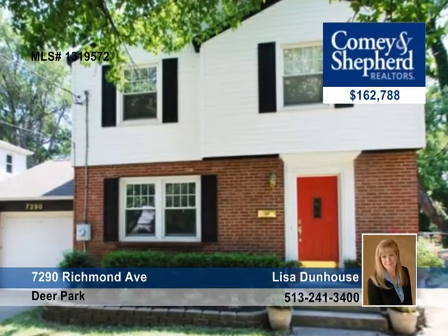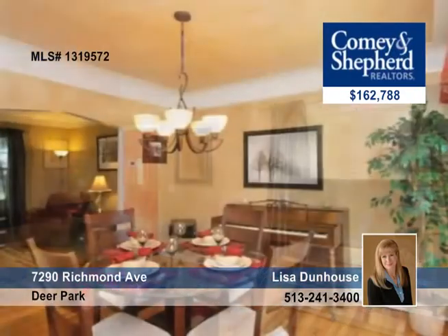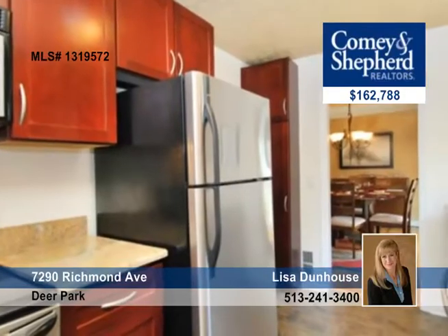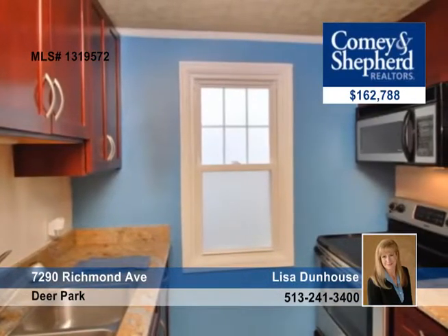Walk to Kenwood Town Center from this beautiful three-bedroom, one-bath home with Hyde Park charm. It features gleaming hardwood flooring, cherry kitchen cabinetry, granite countertops, stainless appliances, newer roof, HVAC, and windows.